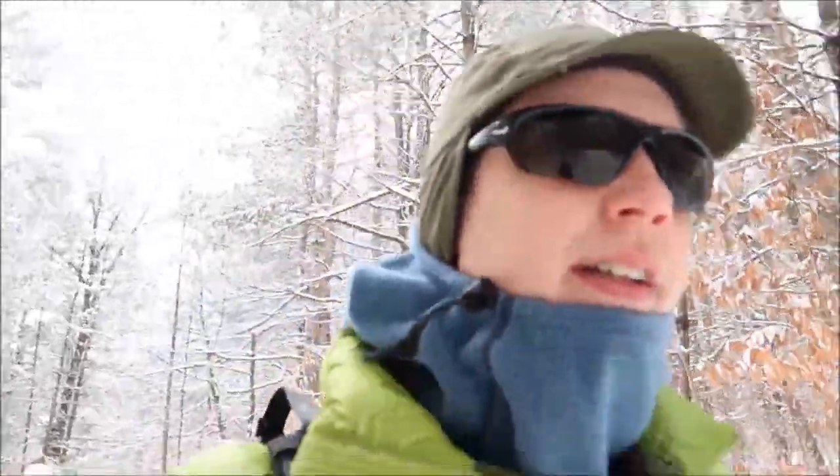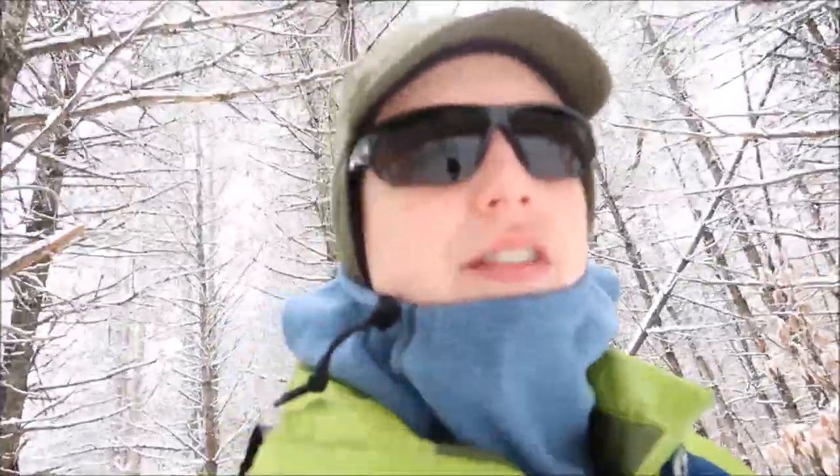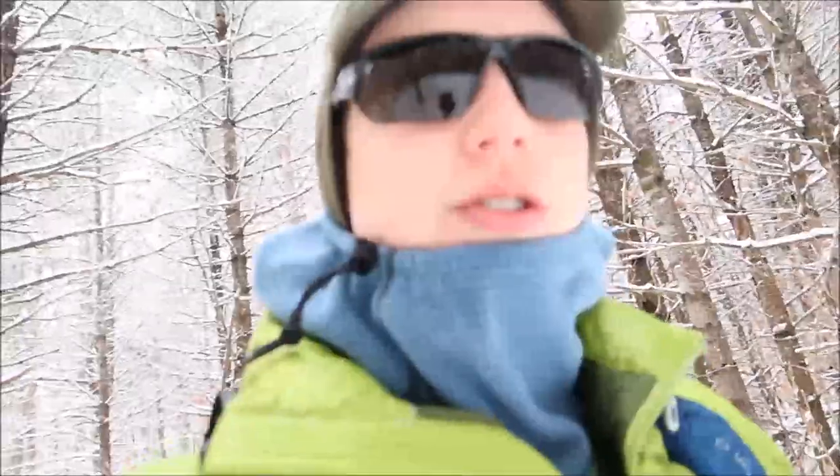We're going to do the Aspen Trail here at Heartwick Pines, which is I think like three miles. Nothing too aggressive. They have several different options for trails — some like five-ish miles, some like seven and a half or so. I think it's called the Weary Legs Trail. So we're just going to do the short one today.